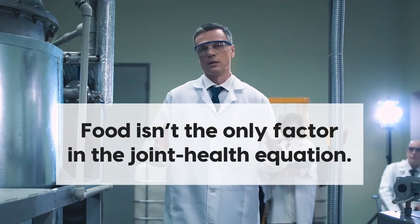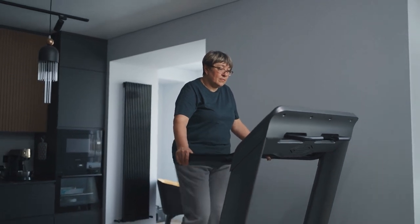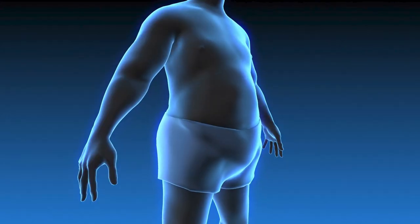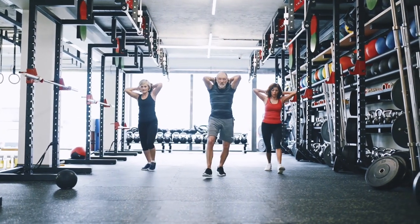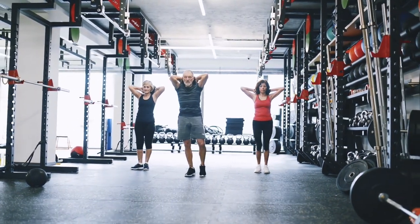Finally, food isn't the only factor in the joint health equation. Researchers also highlight the importance of exercise for joint health, noting that regular light exercise such as swimming, walking, or jogging can slow the progression of joint problems. Not to mention the fact that shedding excess weight reduces pressure on joints. And while exercise may be difficult when your joints hurt, moving within your abilities is important.